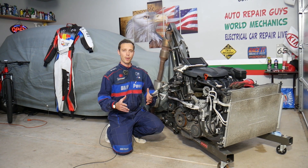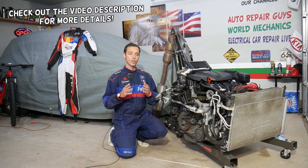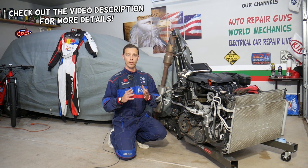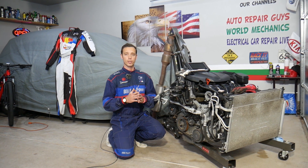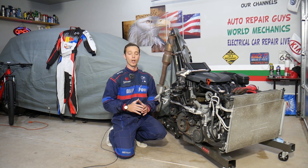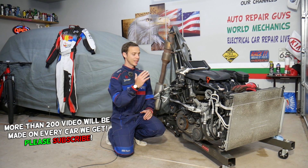Hey guys, welcome back to Electrical Car Repair Life. Thank you for watching and subscribing to the channel. Today will be a super helpful video for any of you having a Hyundai Santa Fe with an engine light on the dash and any of the following codes: P0351, P0352, P0353, or P0354. Stay with us — we'll explain what most likely causes that and how to fix it.